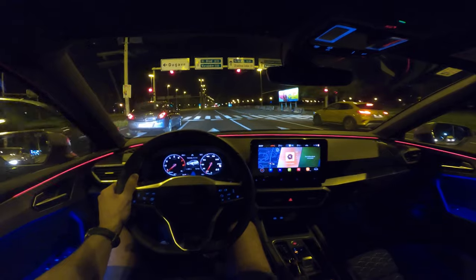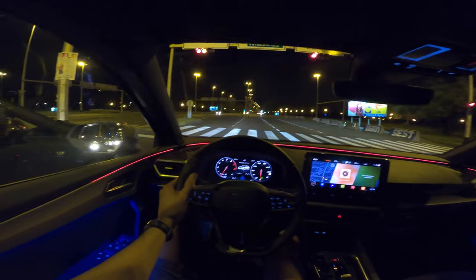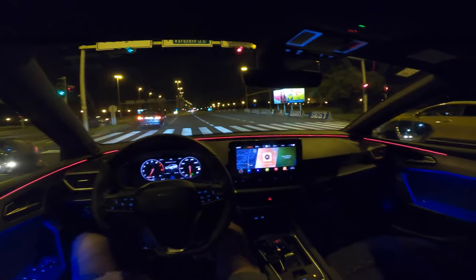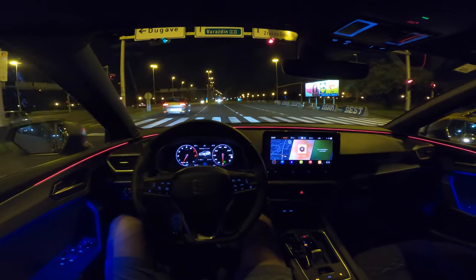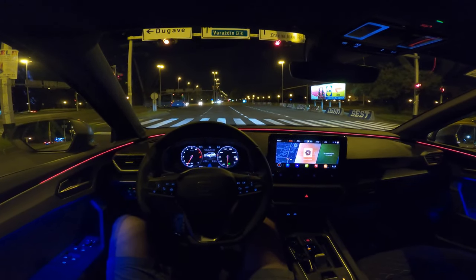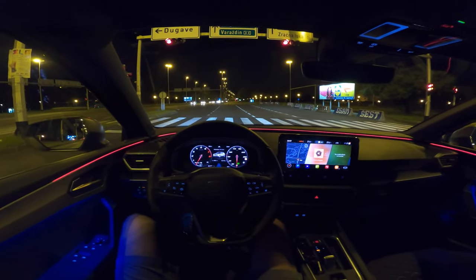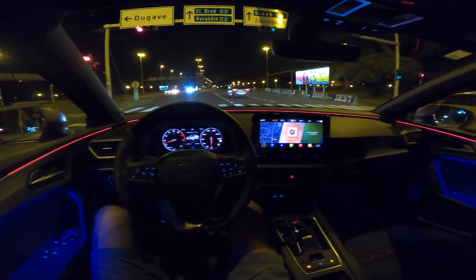Overall visibility around you is excellent, so even turning you have no problem watching your blind spot. The car is very spacious at the front, and at the back for an average person it's fine. A tall person will touch the roofline with their head, but there's a lot of knee space — it's pretty good.